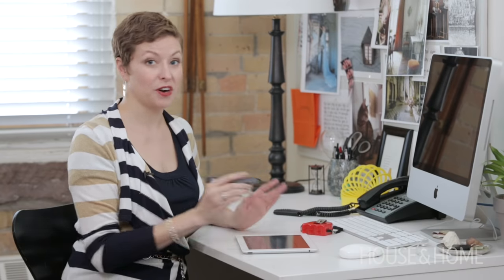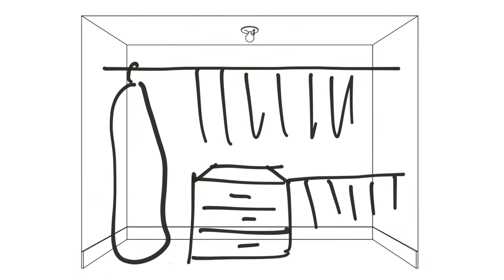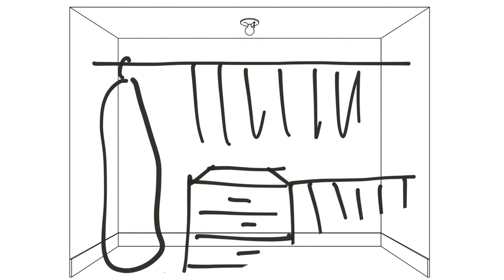For this dresser you can either use it for everyday things like underwear and socks, or it can be out-of-season stuff that you want to keep out of your main space.